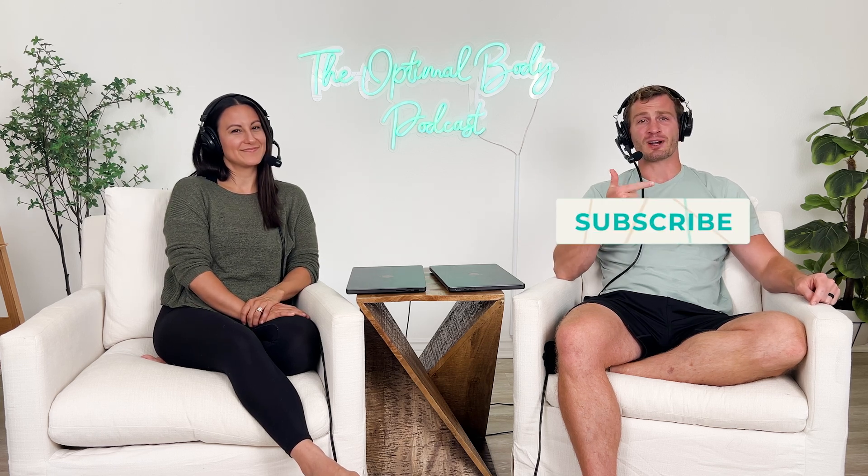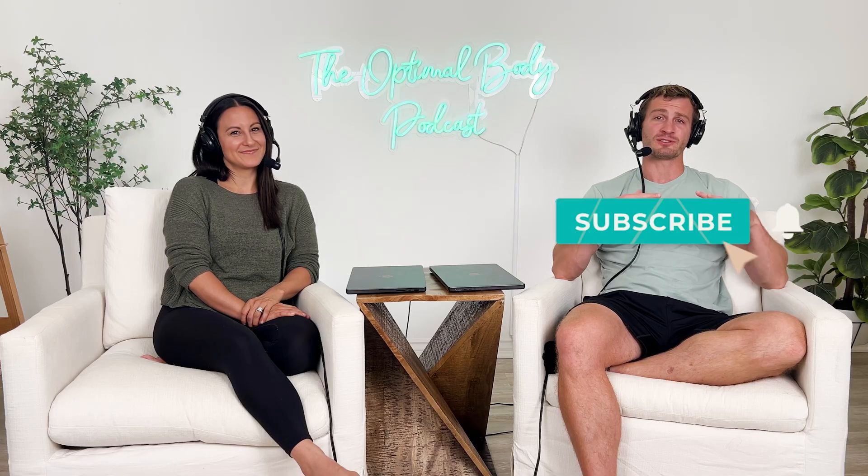Comment below. Always let us know if you have other topics you want us to touch on, and hit that subscribe button and notification bell because we have so many of these podcasts and other videos that Jen comes out with — exercises, mobility flows — all to help you through different pain points and diagnoses.